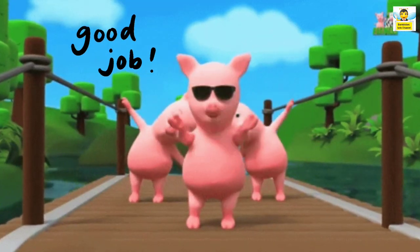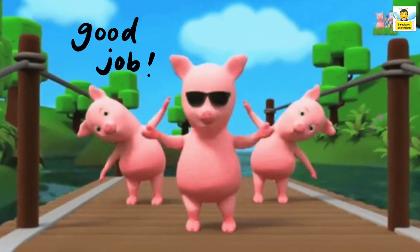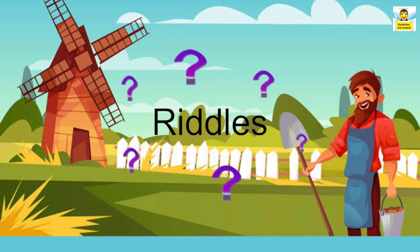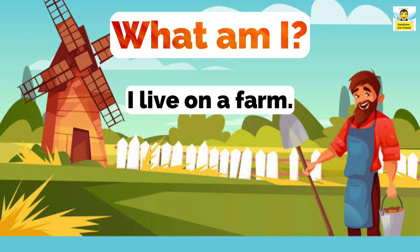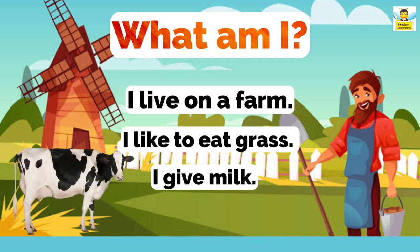Wow, good job children! But it's not over yet — I will ask you a few riddles on farm animals. Are you ready? Then here you go. Guess what am I? I live on a farm, I like to eat grass, I give milk. What am I? That's right, I am a cow.